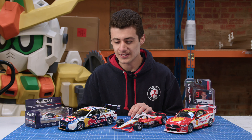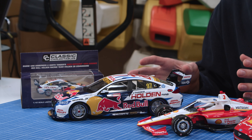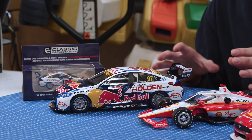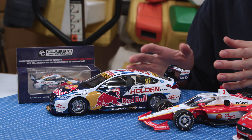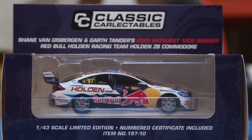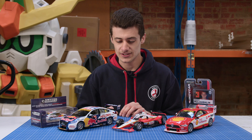For you Holden fans, we've got the 2020 Bathurst winner, which is Shane Van Gisbergen and Garth Tander. Awesome car. It is sealed body because it is Classic Collectibles, but the detail is awesome. Really cool because it was the last factory-backed Holden to win Bathurst, and you've got all the 'Thanks Holden' fans messaging on it. We do also have them in 1/43rd scale. Both are limited edition and numbered.